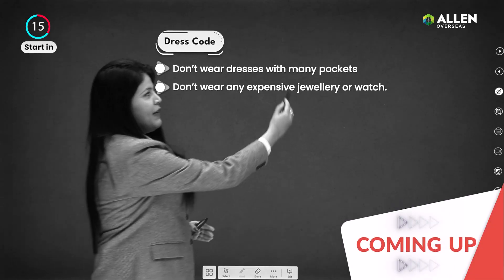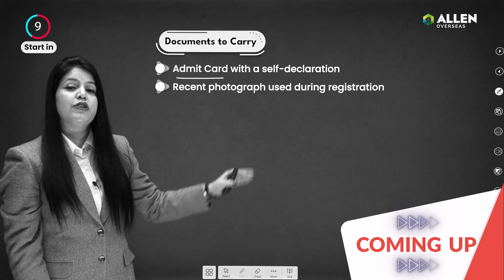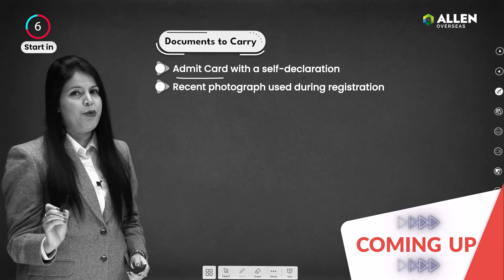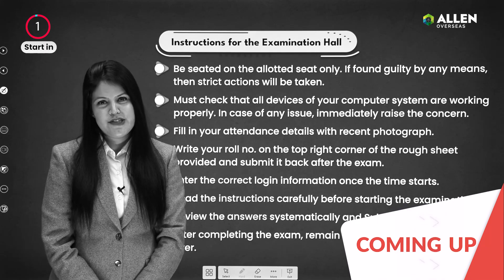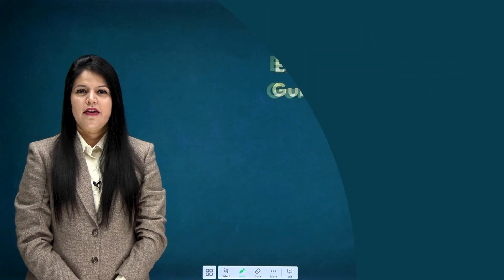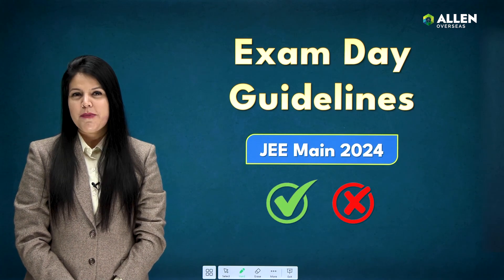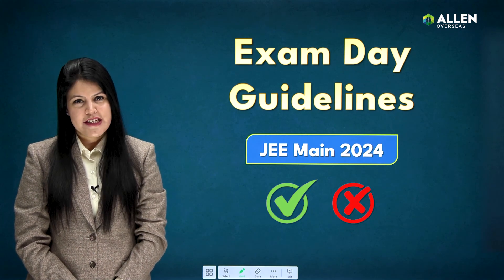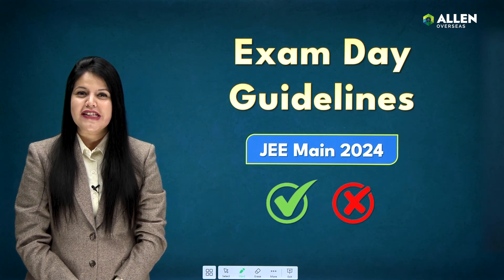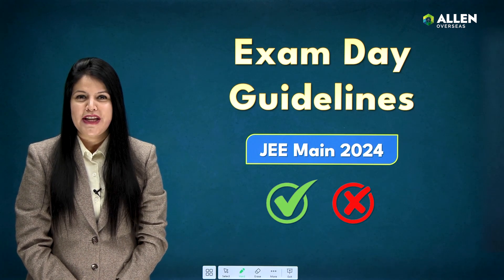As the big day approaches, are you confused about exam date tips and guidelines — like what documents need to be carried, what the dress code should be, or what other instructions need to be followed for the examination hall?